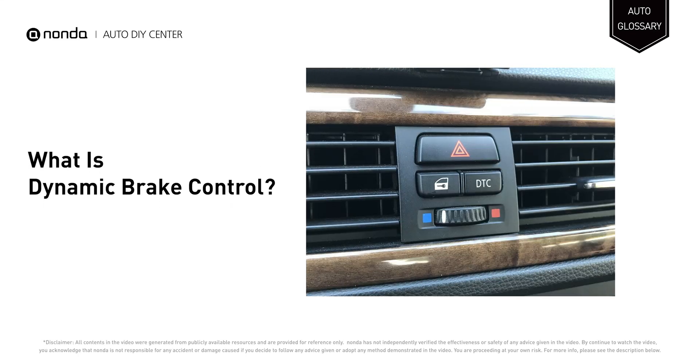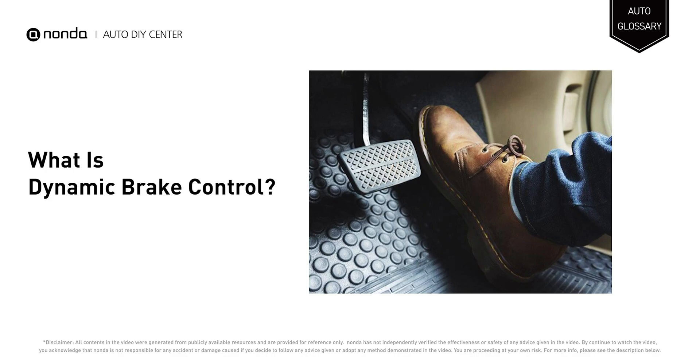Dynamic Brake Control is a BMW-developed active safety system that improves brake effectiveness during emergency braking. When the driver needs to stop during an emergency, the system applies maximum braking power in a controlled manner to stop the car at the minimum distance.